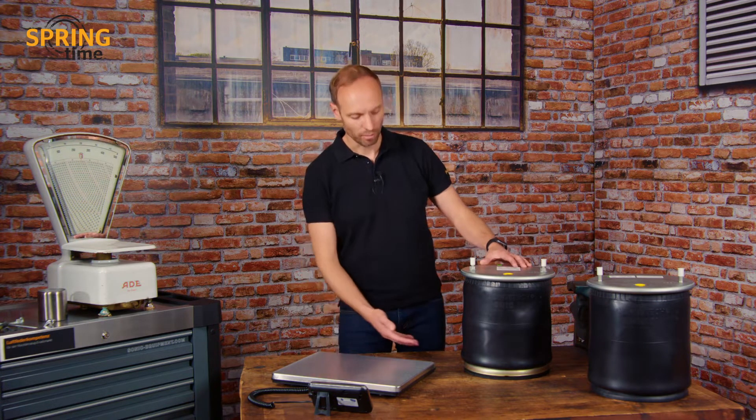Today we want to find out how much weight we really save — not with these old scales, but with modern digital scales. To illustrate this, we have identical bellows and identical crimped plates, but two articles with different pistons.